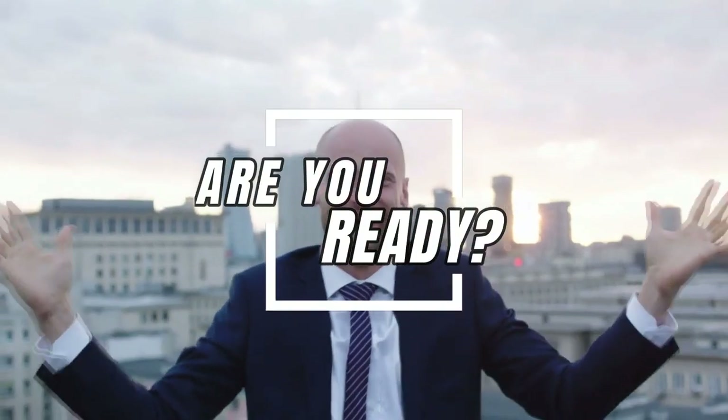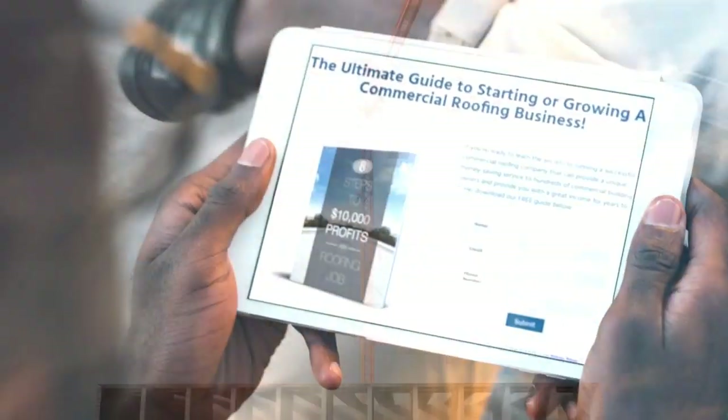So, are you ready to get your commercial roofing business started? Download your free guide now to get started.